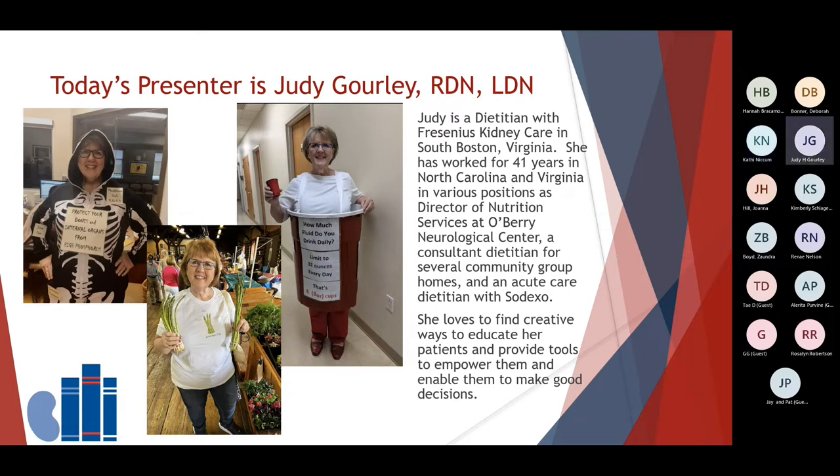Thank you so much for that wonderful introduction, and thank you for inviting me to come and speak with you today. As you can see with my pictures, I do have fun with education and interacting with my patients in the dialysis clinic. Hopefully we can continue to make this an educational and fun event today.